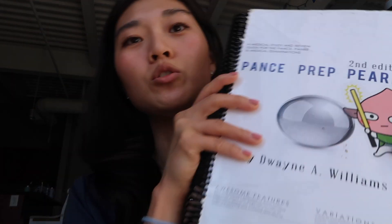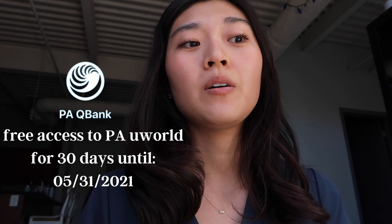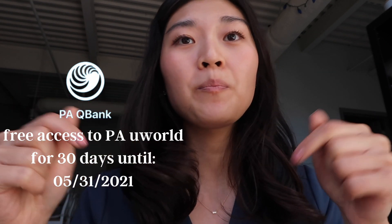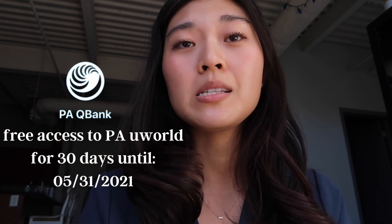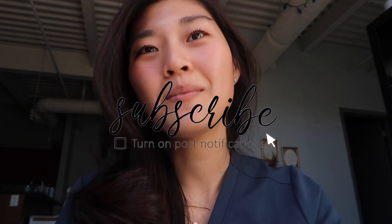Get PANCE Prep Pearls — this is the older edition, and I have PTSD looking at my notes — but make it a good outline, do a lot of questions, and try to do at least 30 a day before your PANCE. Time yourself, wake up early, simulate the same time you're going to take your PANCE. UWorld is offering 30 days of free access — I'll link it down below. Hopefully you guys use it, and let me know if you have any questions in the comments. Thanks for watching!